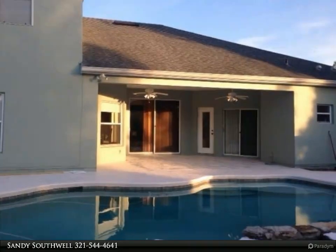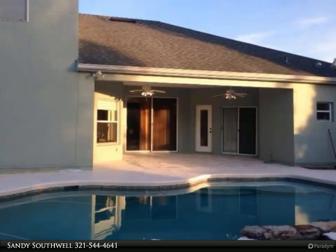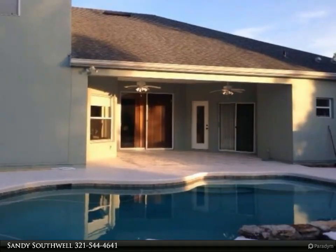And breakfast nook. Fabulous split bedroom floor plan. Large bonus room upstairs is ideal for game room or second family room. Master suite downstairs, two newer air conditioning units.